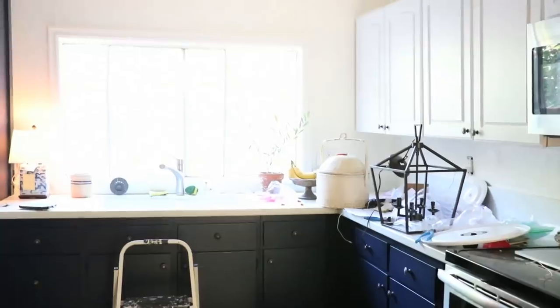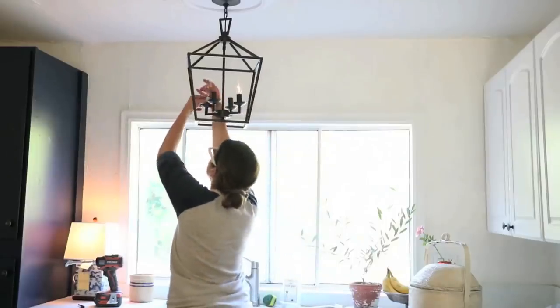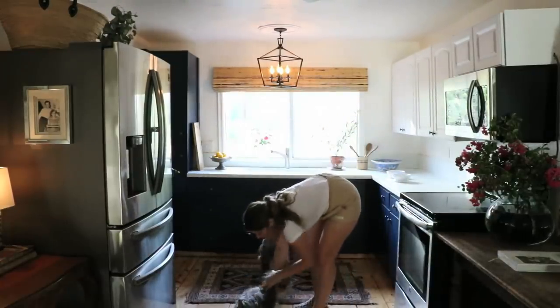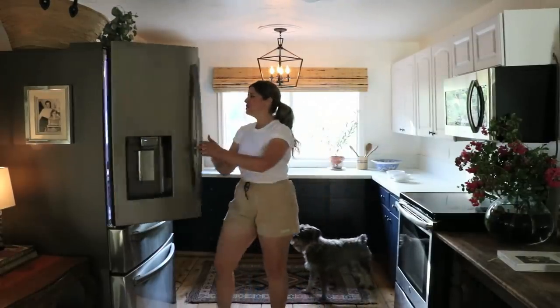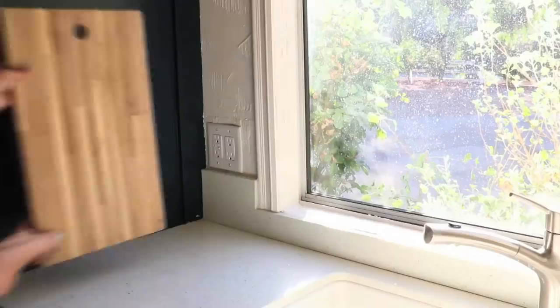I think the pièce de résistance is probably that lantern light — it's a game changer. It comes down a little bit, which I love, and it adds a sculptural quality. It takes up some space, but because it's see-through and clear it doesn't take up visual space, so it has a feeling of expansiveness and a little bit of drama. Some nice geometric lines and a sculptural element, yet you can see right through it — it doesn't block anything. Right behind that I have the bamboo shade.